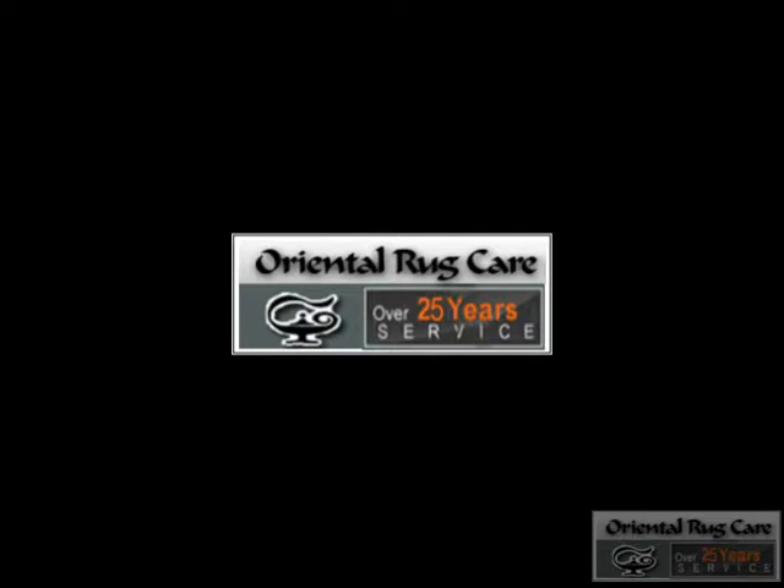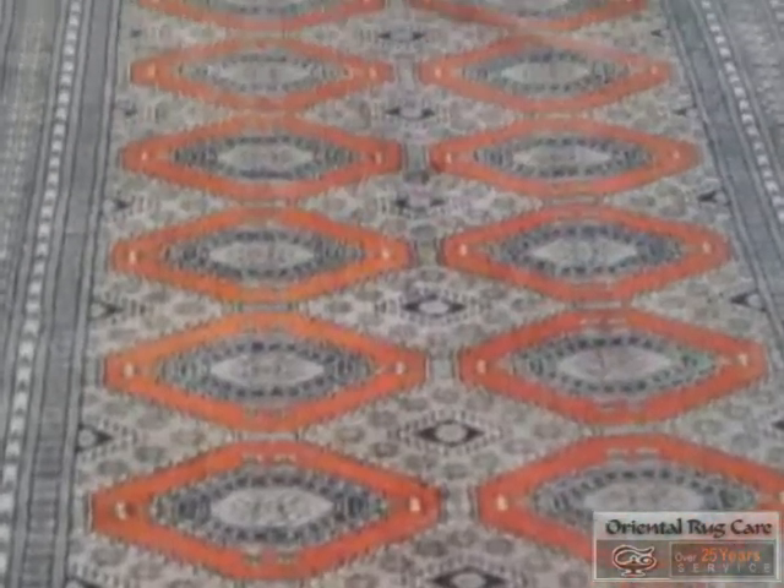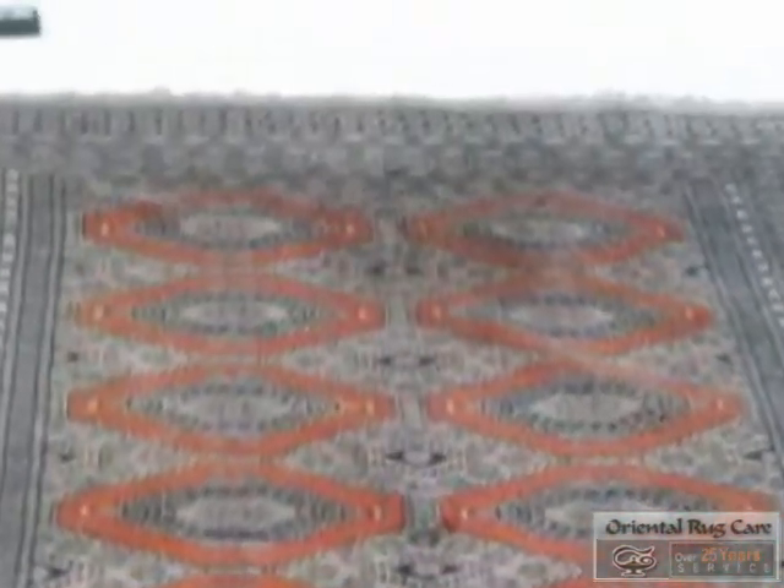Rug Cleaner Wilt Manor is brought to you by Oriental Rug Care, where we've been washing rugs for over 25 years. We are your neighborhood rug washer, located behind Peter Pan Diner.